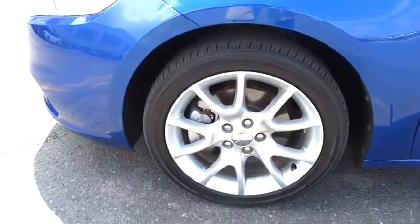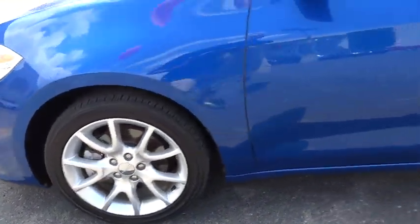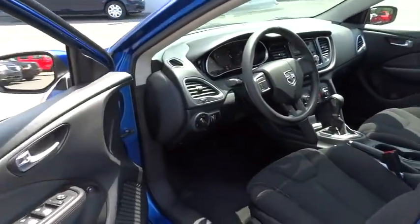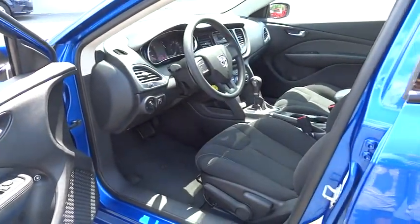CD player, passenger airbag, power windows, MP3 player, power door locks, security system, auxiliary audio input. This vehicle is CARFAX certified one owner and qualifies for CARFAX buy-back guarantee.